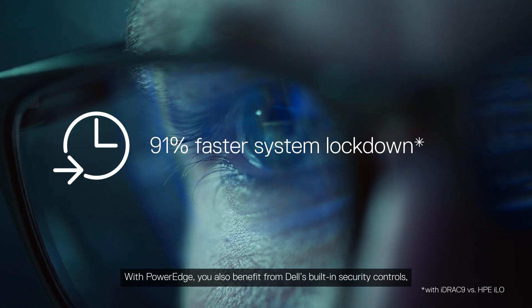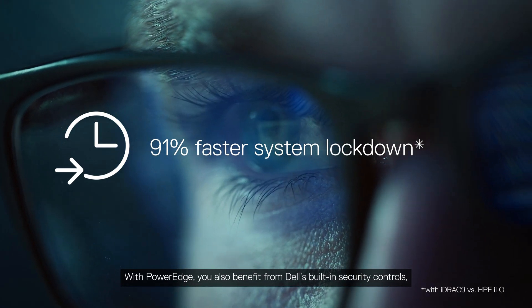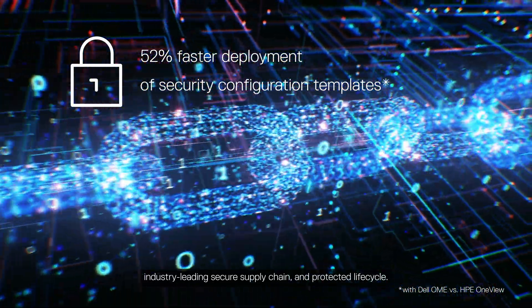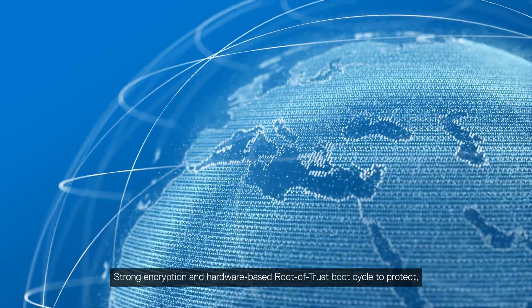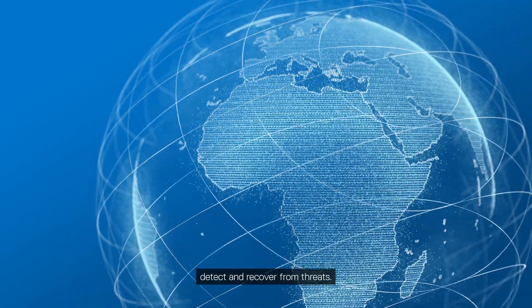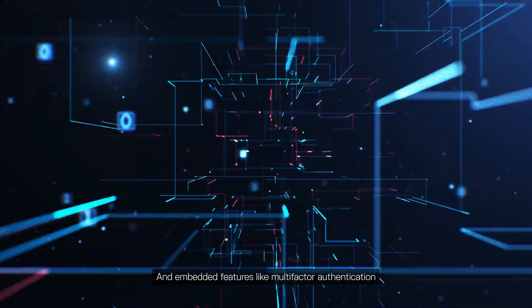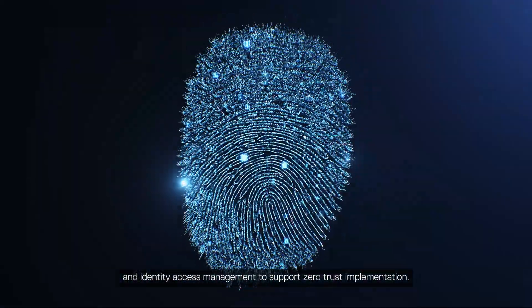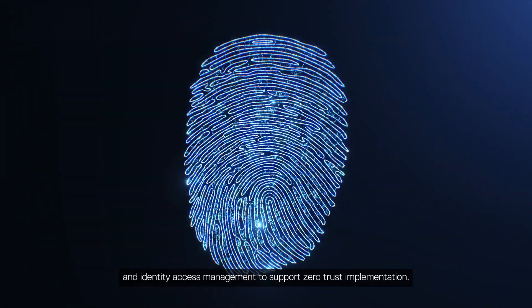With PowerEdge, you also benefit from Dell's built-in security controls, industry-leading secure supply chain and protected lifecycle. Strong encryption and hardware-based root-of-trust boot cycle to protect, detect and recover from threats. And embedded features like multi-factor authentication and identity access management to support zero-trust implementation.